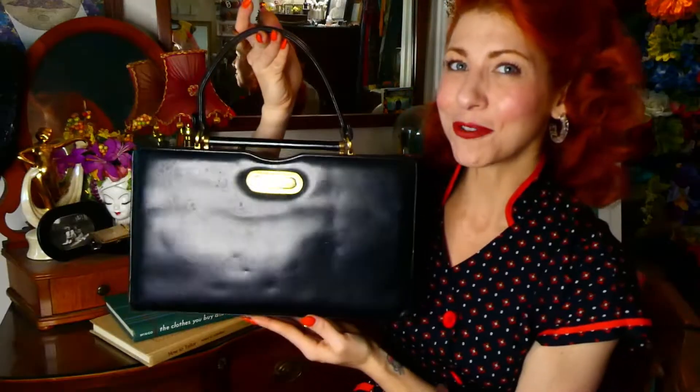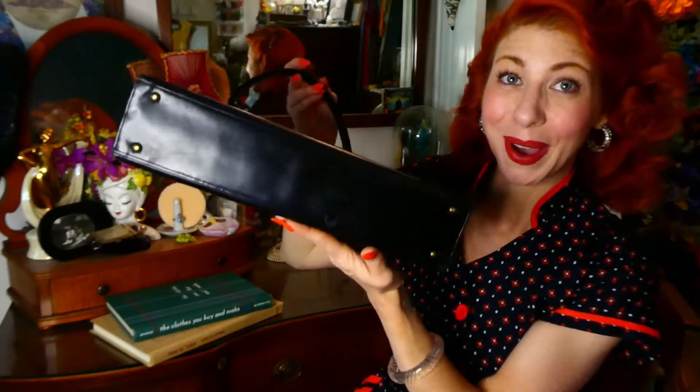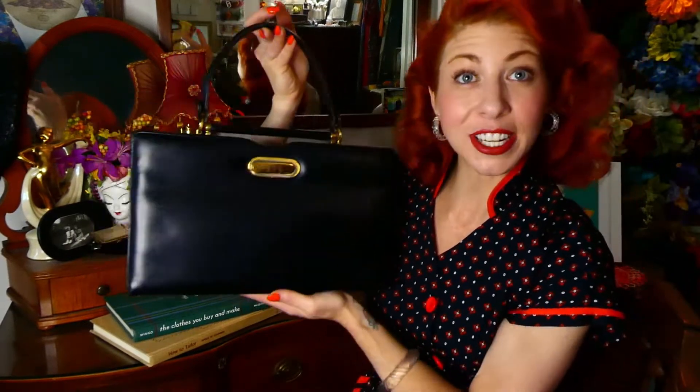I also really love the classic shape of this bag. It definitely has that kind of rectangular shape with a little bit of a triangular form, and I love that it's got little claws at the bottom too. That's always really nice for keeping the bottom in good shape and not scratched up, which is super important for maintaining vintage handbags.